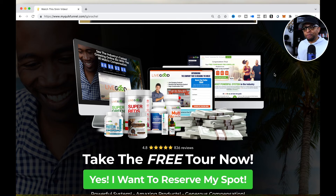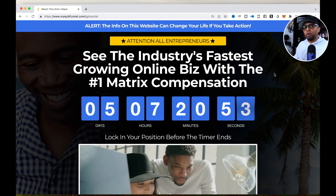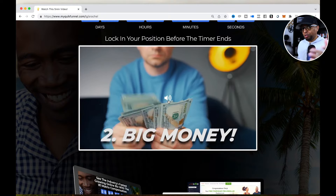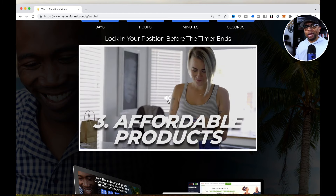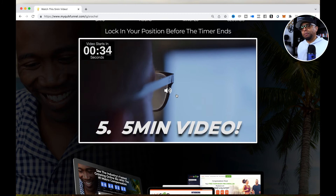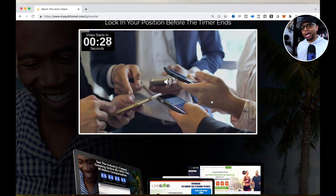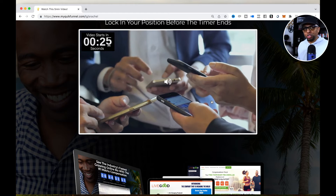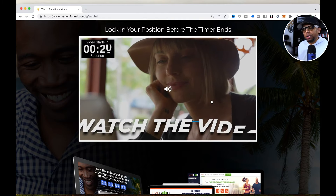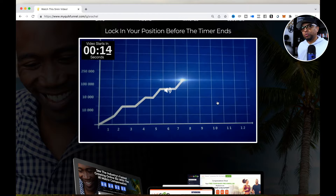Check it out in your 'My Funnel' section — you can make adjustments there. You can even change out the video; if you've got your own video, a Zoom replay, or whatever, you can swap it in. You can change all the videos on any of the funnels inside of QuikFunnelz on the Pro version, which you have if you're watching this video. That's all I've got for this video, guys — we'll see you on the next one.